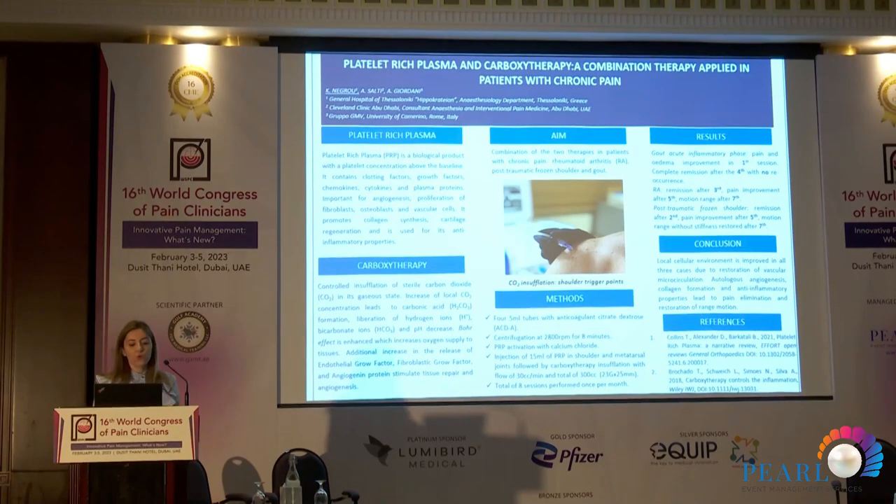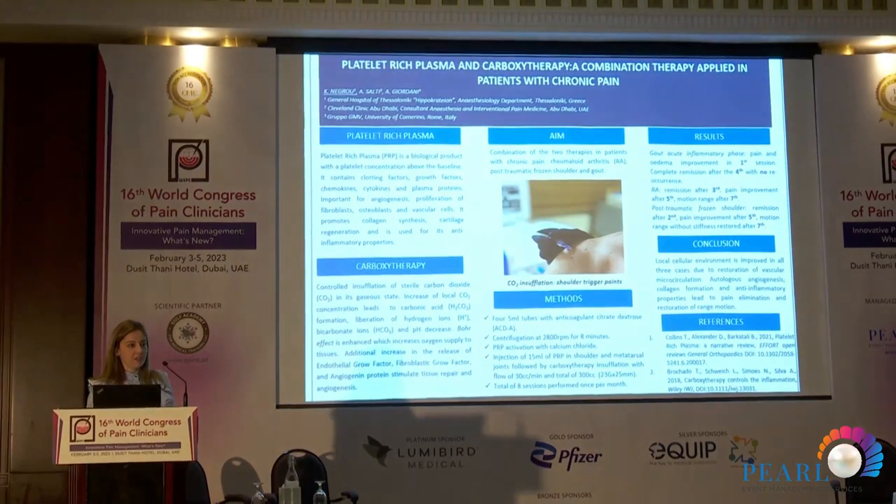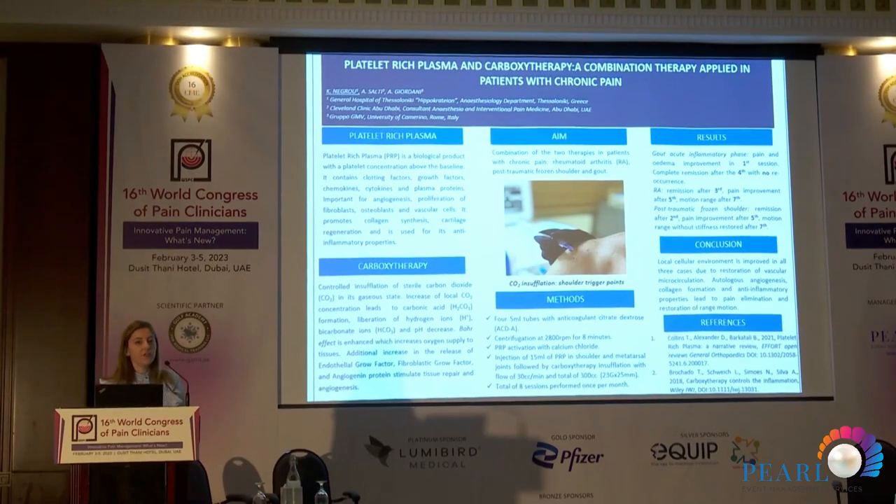Carboxytherapy is the controlled insufflation of sterile carbon dioxide for therapeutic purposes in its gaseous state. Once local carbon dioxide is increased, this local increase in concentration leads to carbonic acid formation. With the help of the carbonic anhydrase enzyme, this leads to the liberation of hydrogen ions and bicarbonate ions, which decreases the local pH. This acidity enhances the Bohr effect, shifting the oxygen-hemoglobin dissociation curve to the right, so more oxygen is supplied to surrounding tissues.